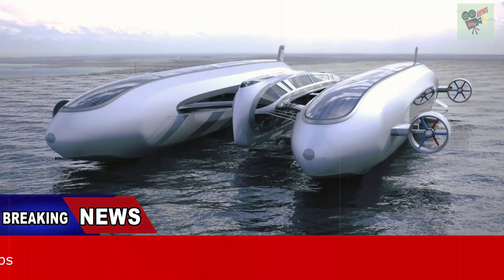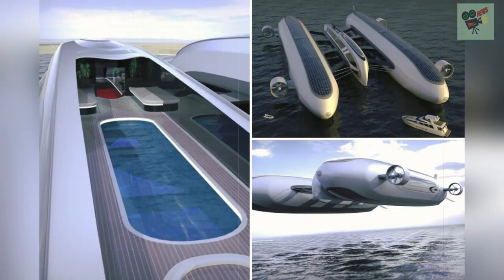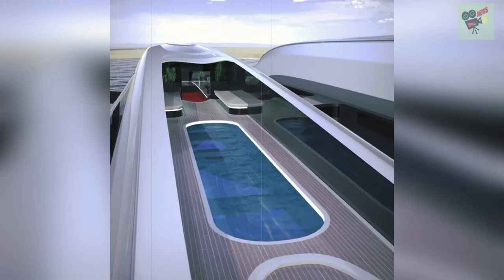The two blimps are connected to the main central structure through four carbon bridges on each side, with a so-called inflatable basement, allowing the yacht to float on the surface of the water when required.